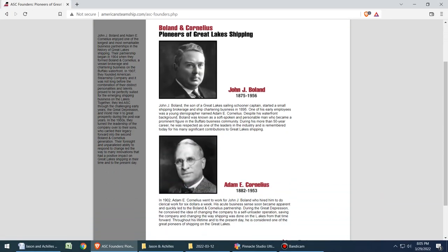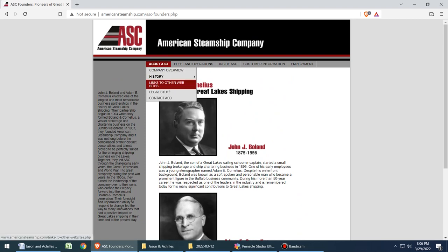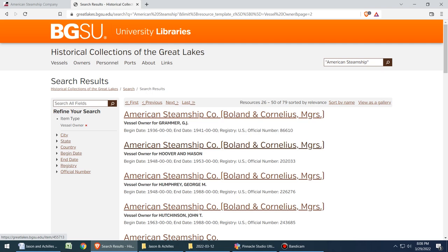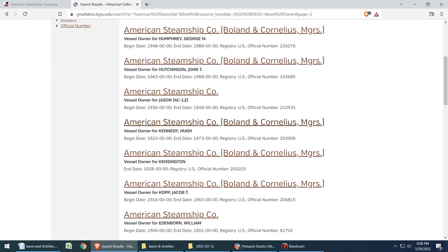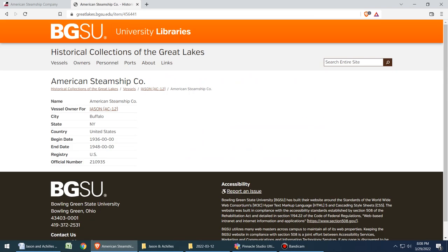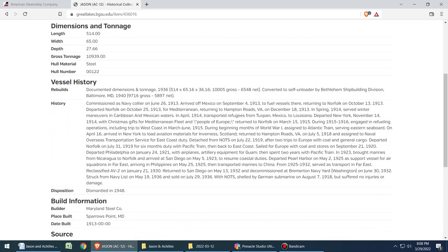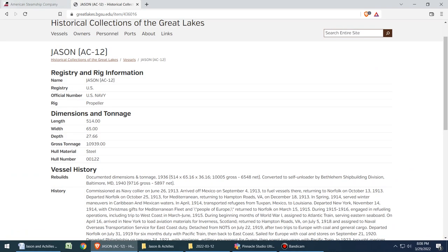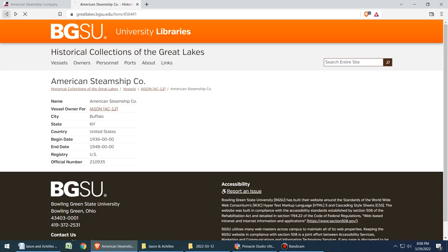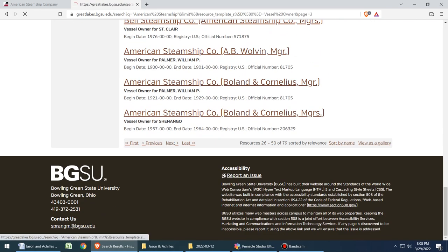Recently, while researching American Steamship, the shipping company started by Bowling and Cornelius in 1907, I stumbled upon a small mystery. On the Bowling Green State University's Historical Collections of the Great Lakes Database, while searching through ships that were once owned by American Steamship, I stumbled upon two entries that I could find no reference to on any other site. The Jason and Achilles suddenly became very interesting to me, because it seemed that nobody knew much of anything about either of these ships.